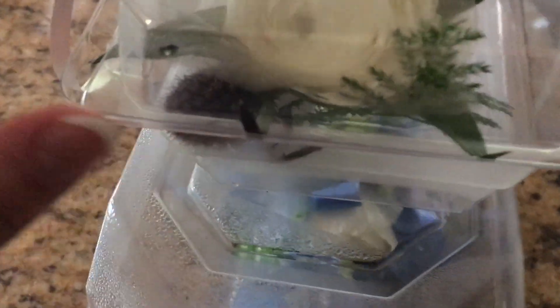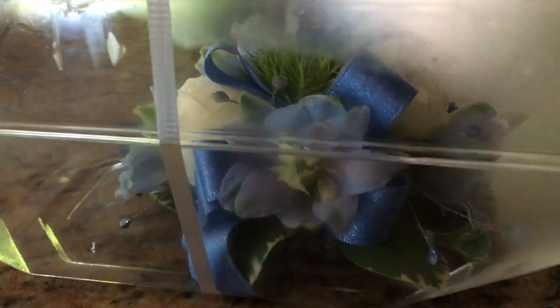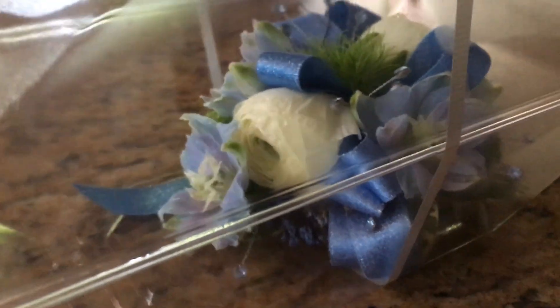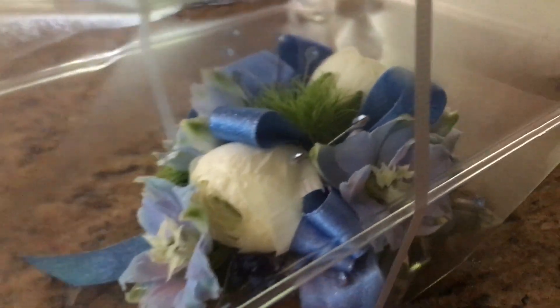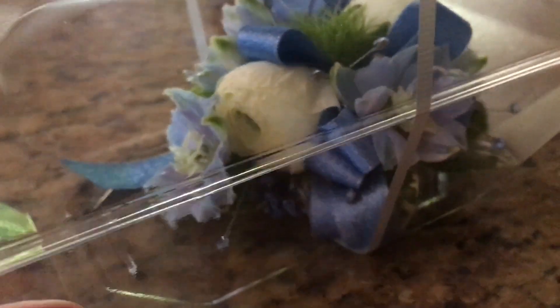Here is the boutonniere — it has this nice white rose and just some other blue flowers. It's so pretty and classy. And then here is my corsage. I know the guy is usually supposed to get the corsage, but we're doing two proms, so I'm going to get the ones for these and then he's gonna get the ones for those. It has some nice flowers, some nice little crystals, and it just looks so good — a little crystal wristband. You'll probably see it better when we actually go.